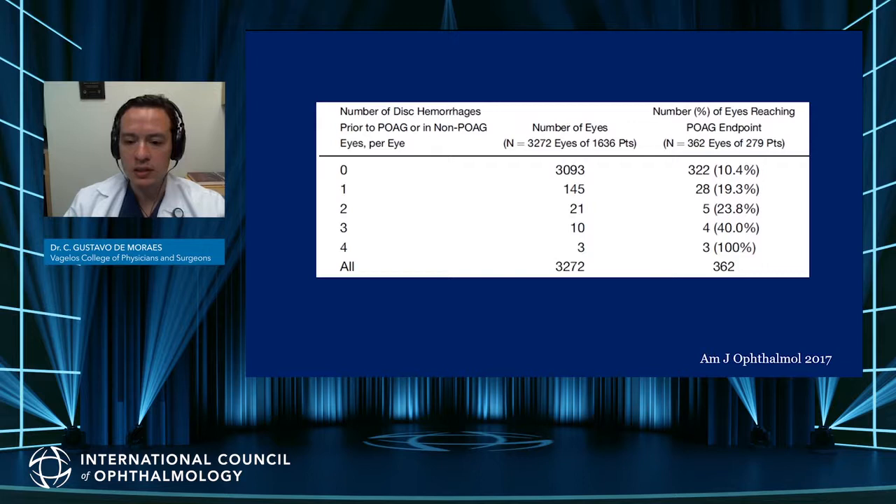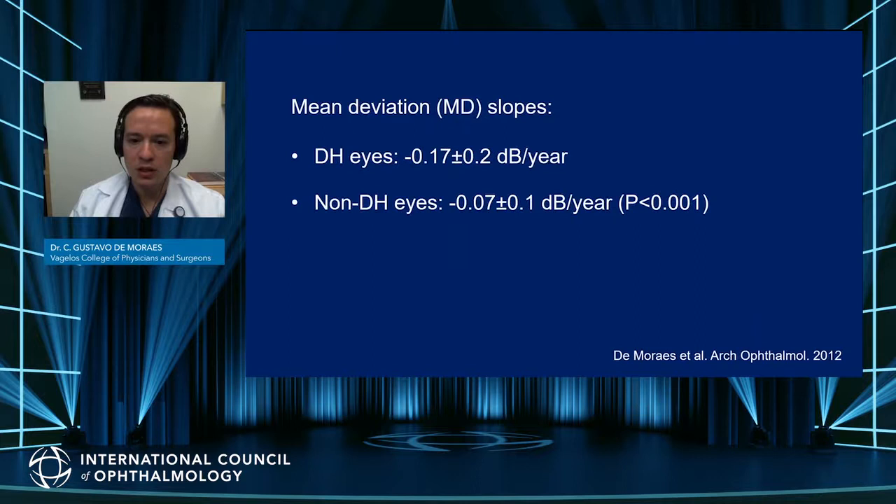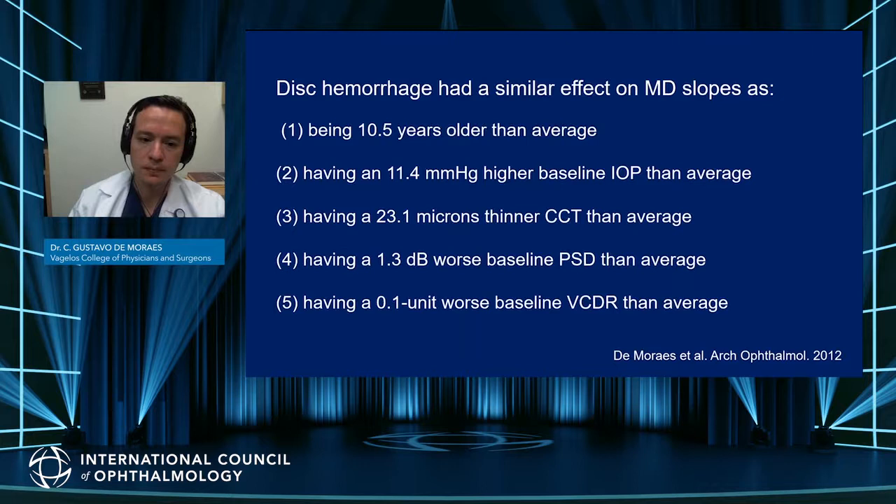The more disc hemorrhages the eye developed, the more likely it was to reach a POAG endpoint, showing a cumulative effect of recurrence of disc hemorrhages and risk of POAG conversion in ocular hypertensive patients. Patients with disc hemorrhage progressed at 0.17 dB per year, as opposed to 0.07 dB per year, which was statistically significant, showing how disc hemorrhage is an important predictor of future visual field loss.